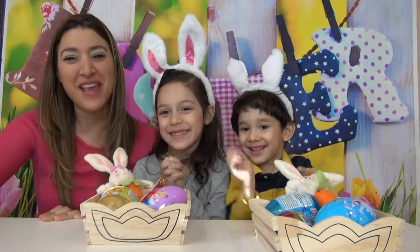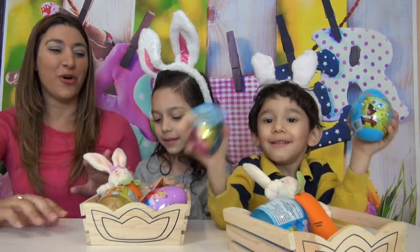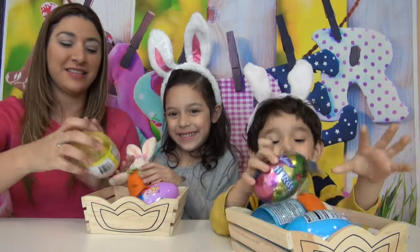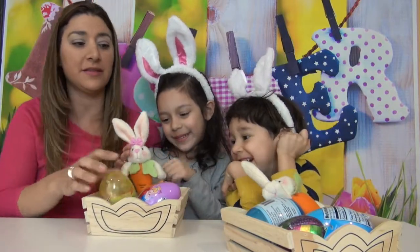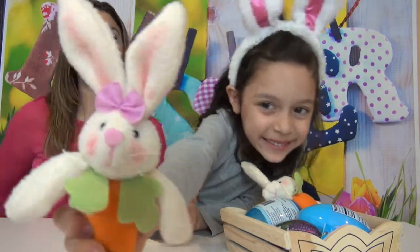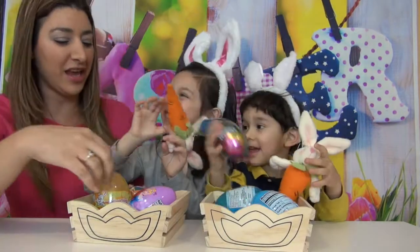Hi everybody, welcome to Me and My Kids! As everybody knows, Christmas — not Christmas, Easter is coming! We made a little special Easter video and we got these surprise eggs at Dollar Tree. It's hard to find eggs with toy surprises. You can get them online but they're more expensive, so we got these at Dollar Tree and we're going to open three each.